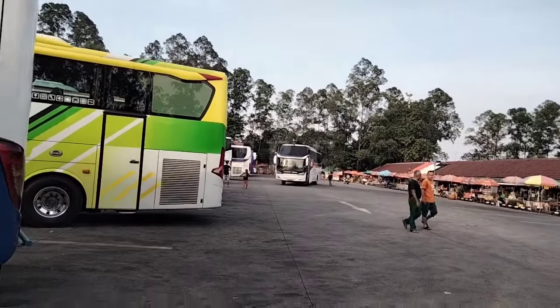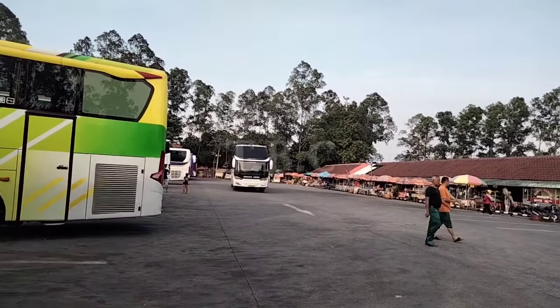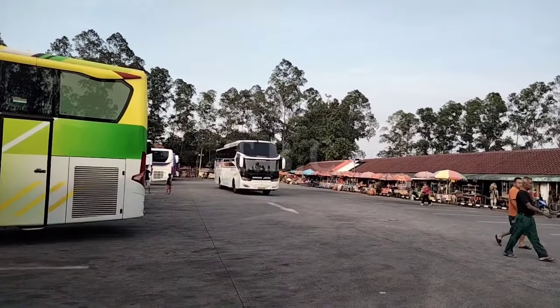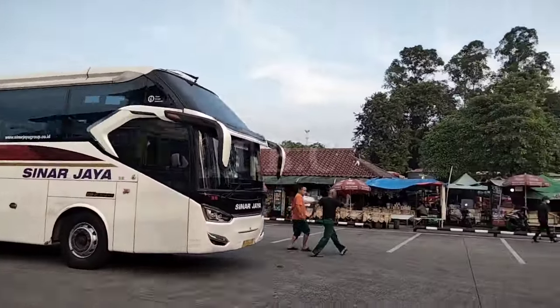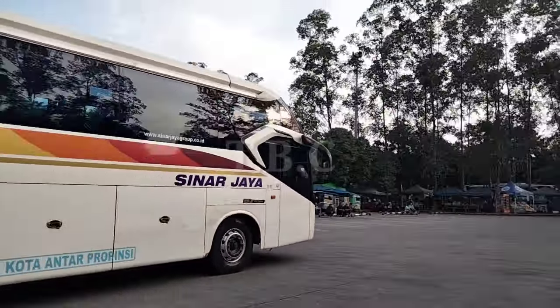Disini ada Sinar Jaya nih. Kita ngelihat-lihat Sinar Jaya aja ya. Buat jatah kemana ini? Jogja, Jogja Via Selatan. Wih, 38RM, boss. Keren.